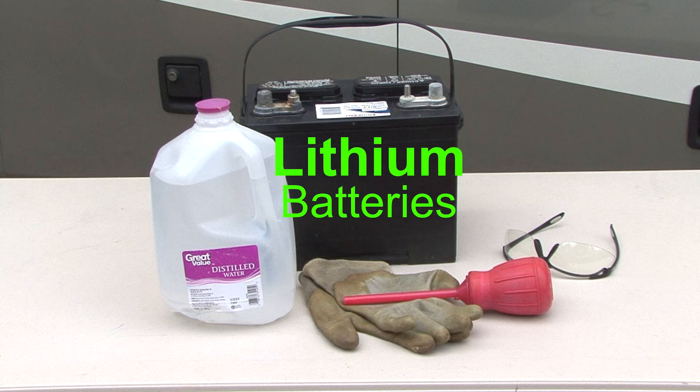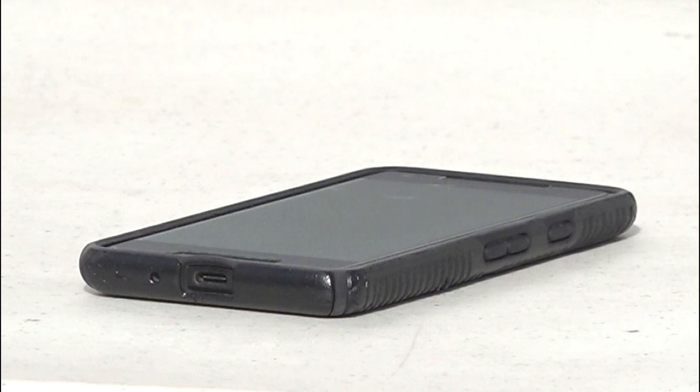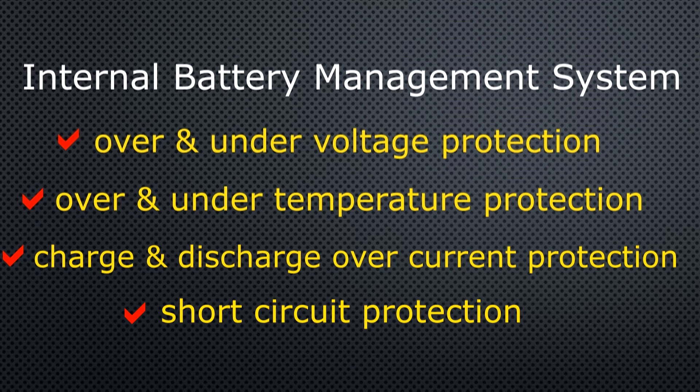Lithium ion batteries: the third type of battery is lithium ion. Lithium ion batteries are the type used in smartphones and battery operated power tools, and now in deep cycle applications like RVs. For safety purposes, they are equipped with an internal battery management system that includes over and under voltage protection, over and under temperature protection, charge and discharge over current protection, and short circuit protection.